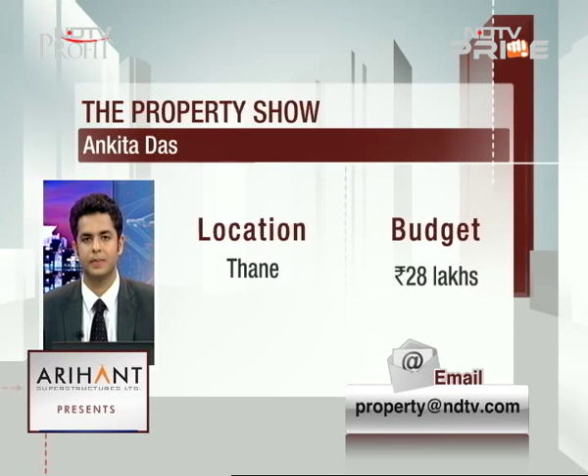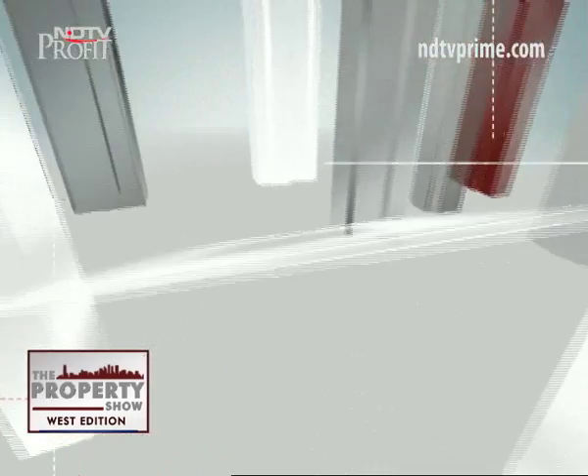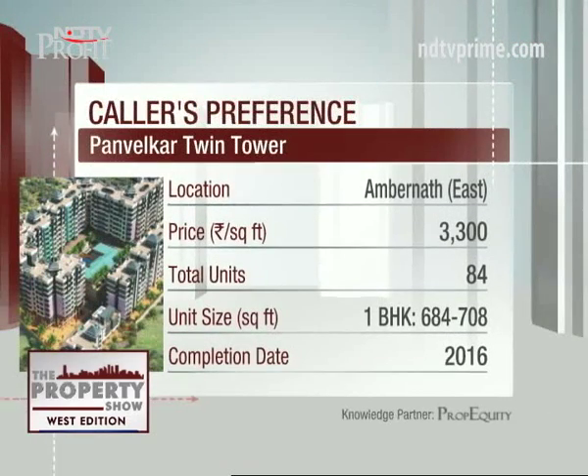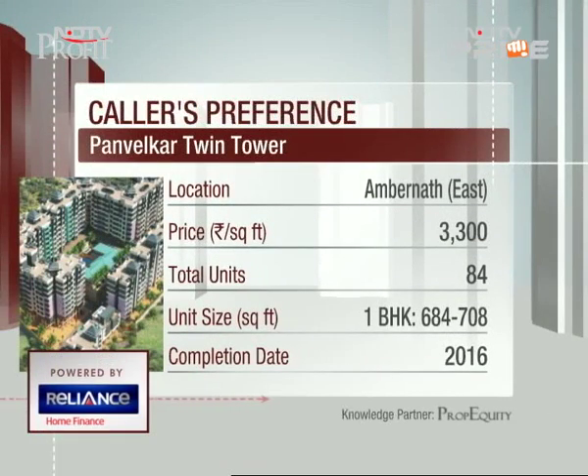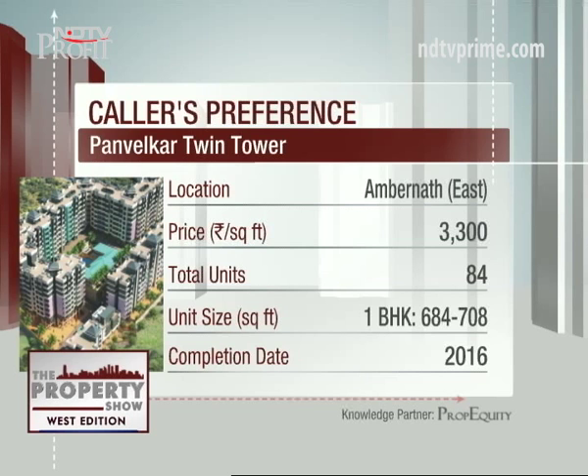I'm looking for property in Ambarnath, purely for investment purpose. I would like to check the Panvelkar Twin Tower in Ambarnath East. I wanted to know how that project is and if there are any similar projects which are good — and whether it can fetch a rent of around five thousand or so. Budget is around 25 to 28 lakhs, inclusive of everything.